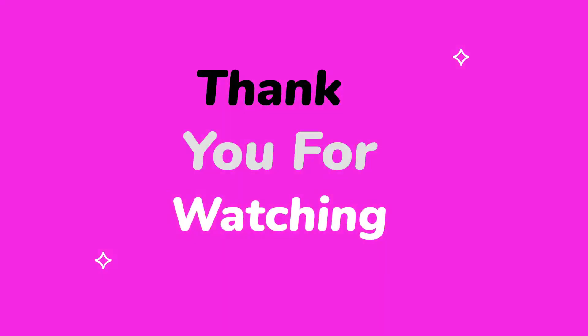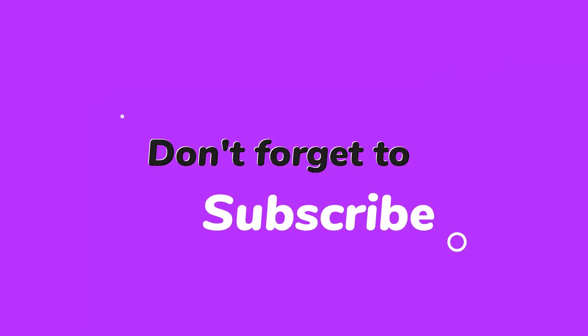That's it for this video. Thank you for watching. I hope you liked the video. Comment your thoughts down below and subscribe to the channel for more camping tips and tricks.